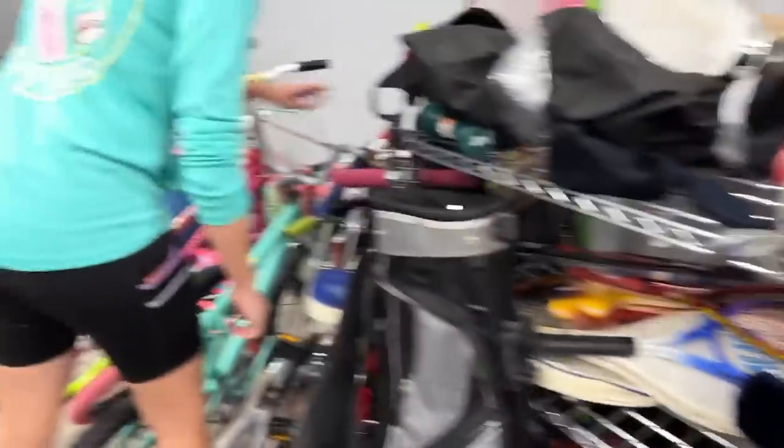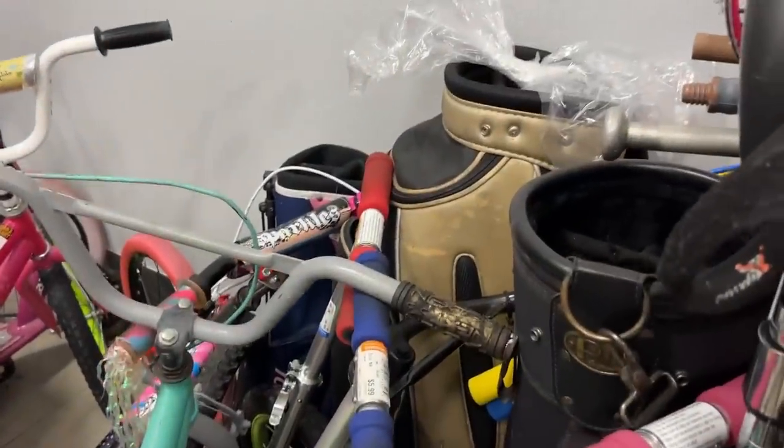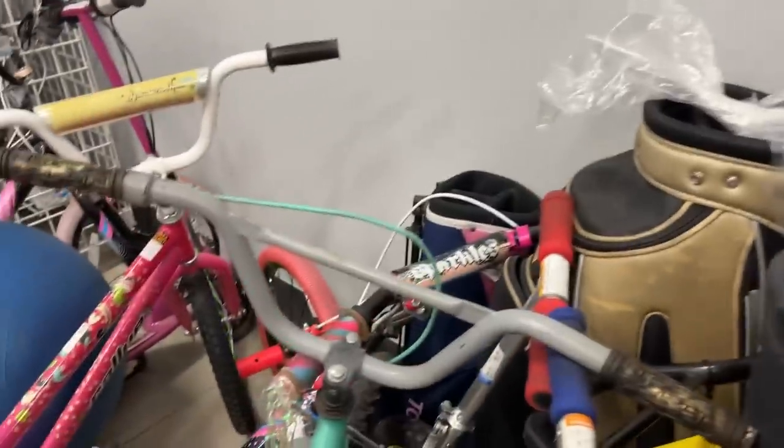Got a bunch of tennis rackets down there. Oh, we got a Callaway bag — it's not in the greatest condition though. That's a pretty sweet bag. Here's a little Top Flight junior bag — yeah, it's cute.